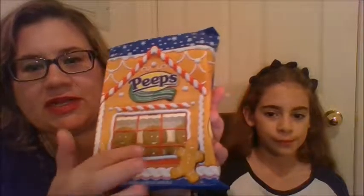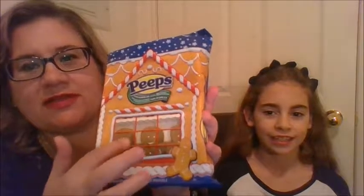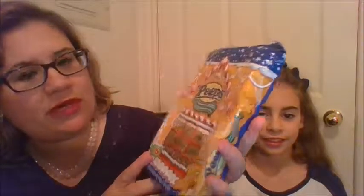What do you want to try first? Peeps — the gingerbread ones. Oh, they look like they're in a house — a gingerbread house with a window, you can see them in there. It's pretty cool. You get six. Let's open them up, taking them out of their house. They come in a tray like this, six in there.